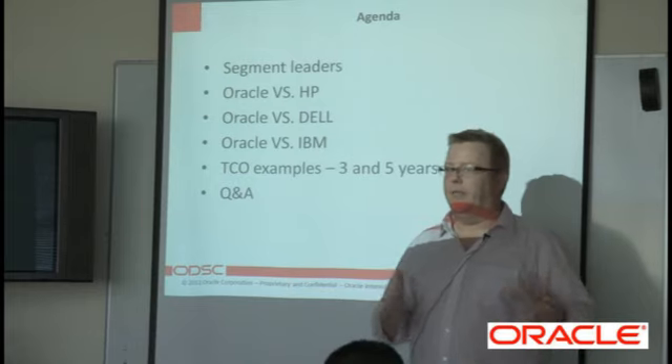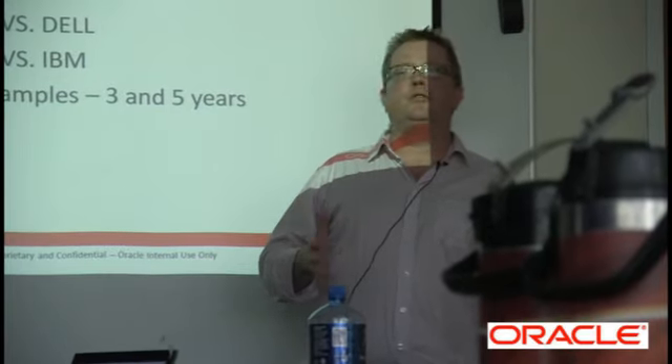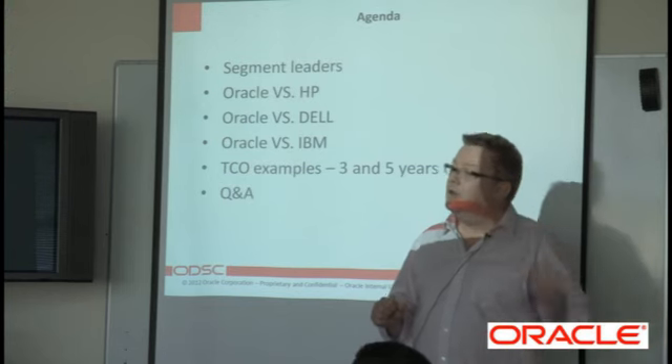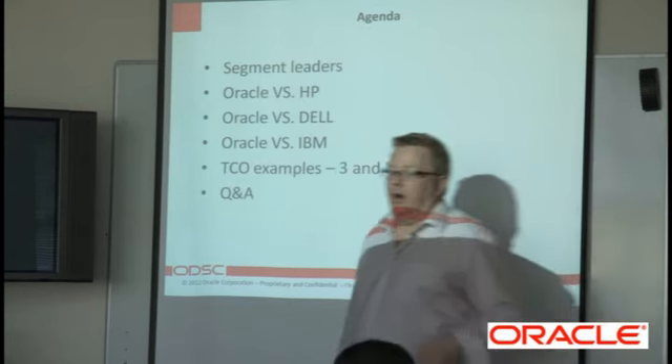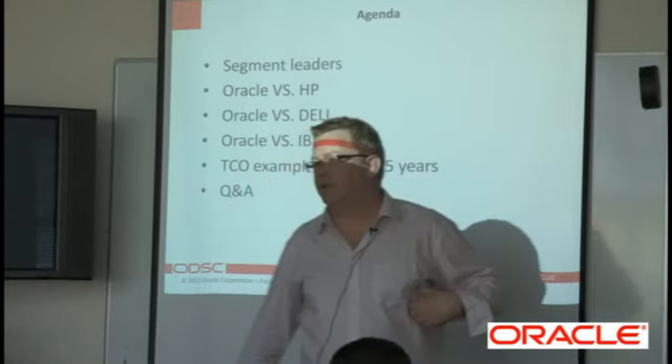Lenovo used to be IBM's desktop division. For the Unix space and the bigger supercomputing space, IBM still produces their own hardware, but for the small and medium enterprise segment, IBM is kind of dropping out of the market, especially after they sold off the personal computing division.